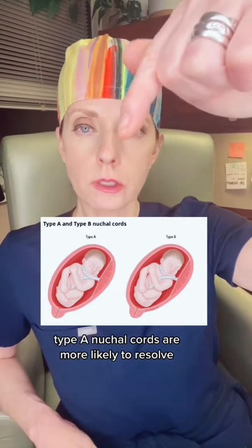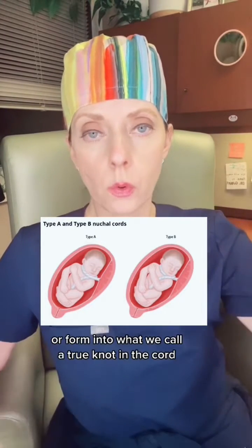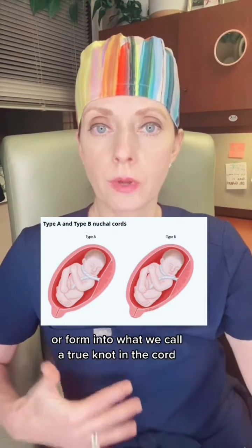Type A nuchal cords are more likely to resolve, whereas type B nuchal cords are more likely to persist or form into what we call a true knot in the cord.